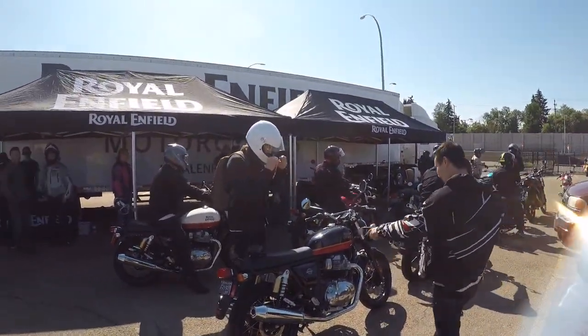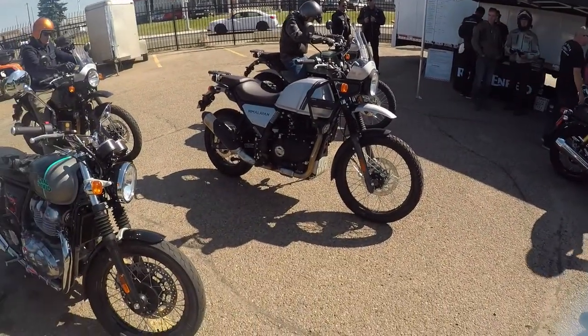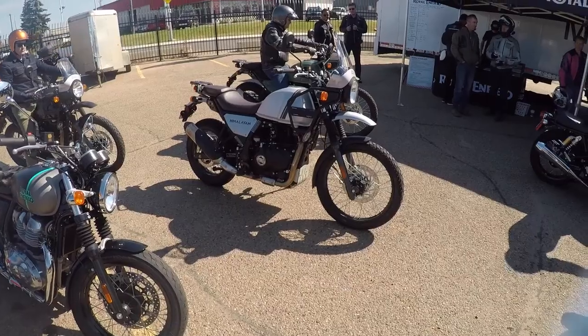Okay everybody, this is the Royal Enfield test ride days. This will be first impressions of bike number seven: the Royal Enfield Himalayan.